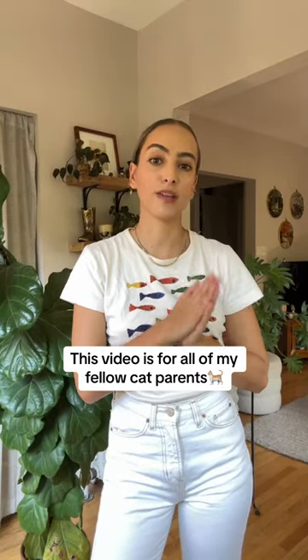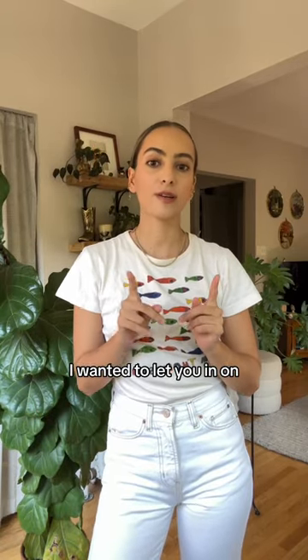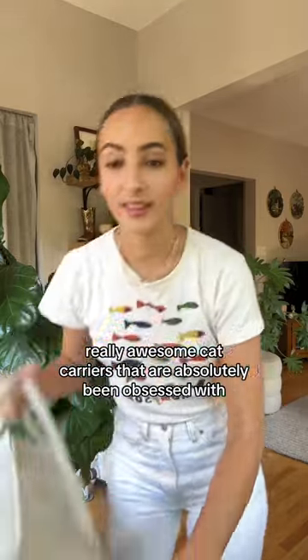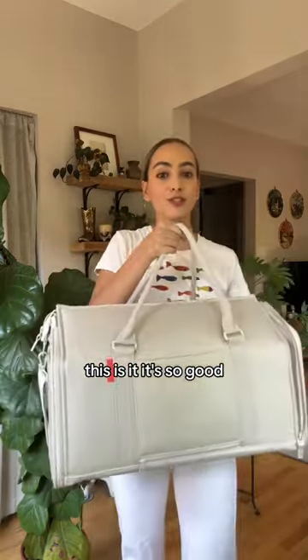This video is for all of my fellow cat parents. I wanted to let you in on a really awesome cat carrier that I've absolutely been obsessed with. This is it. It's so good.